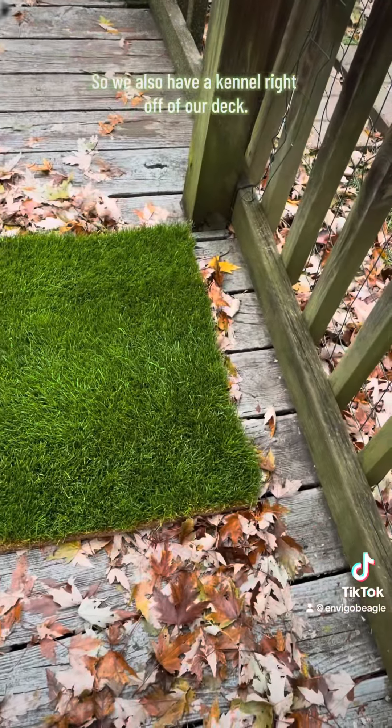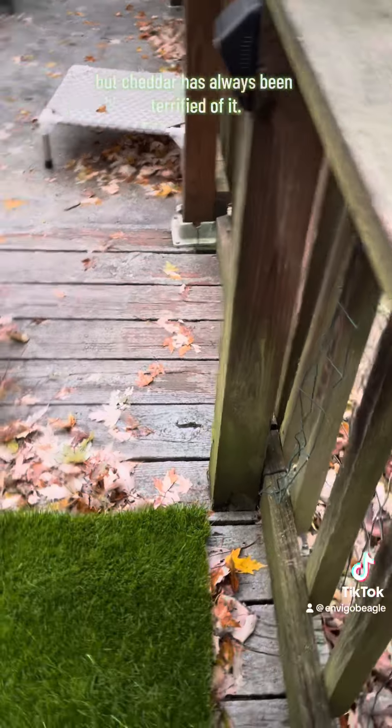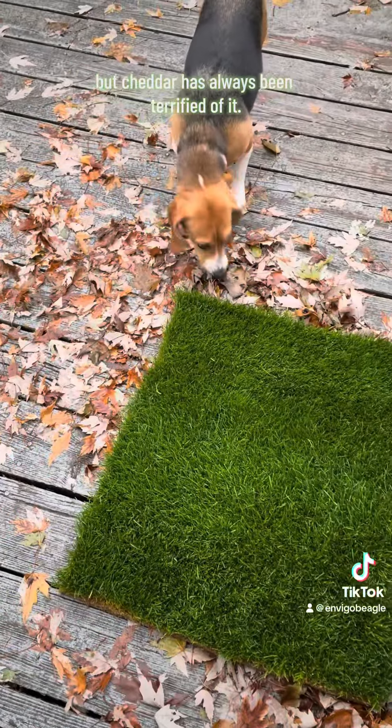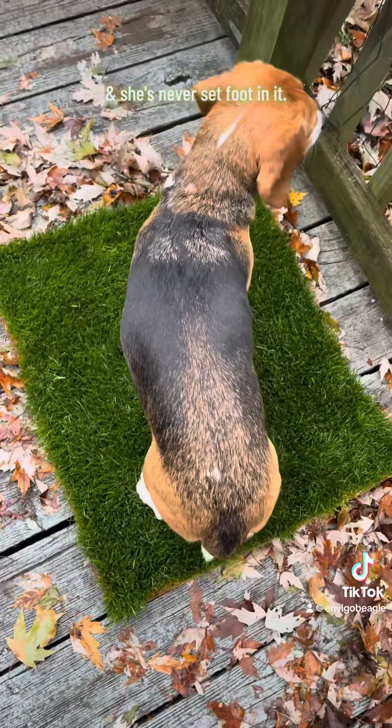We also have a kennel right off of our deck. Haas uses this no problem, but Cheddar has always been terrified of it. She won't go near it, she doesn't understand it, she's never set foot in it.